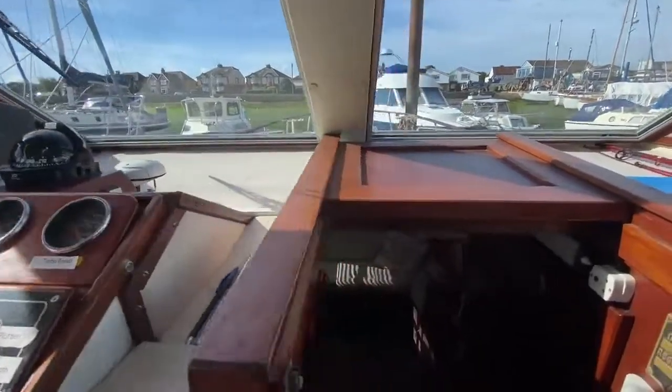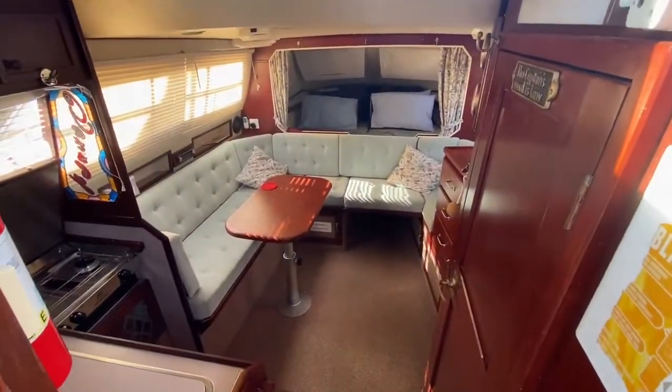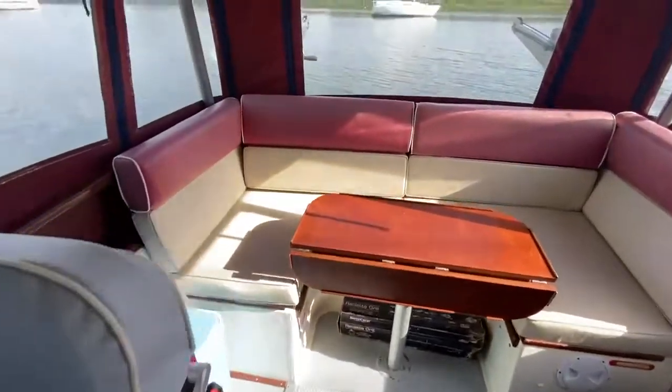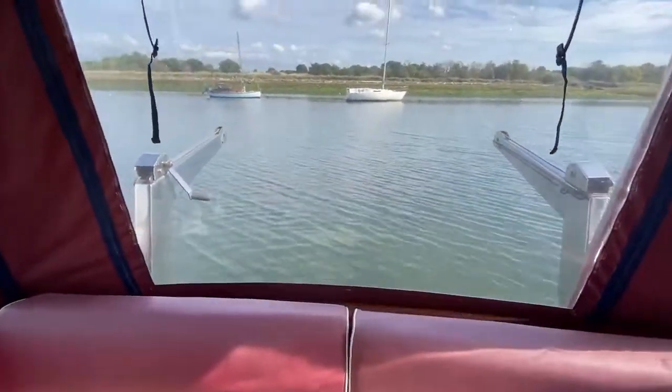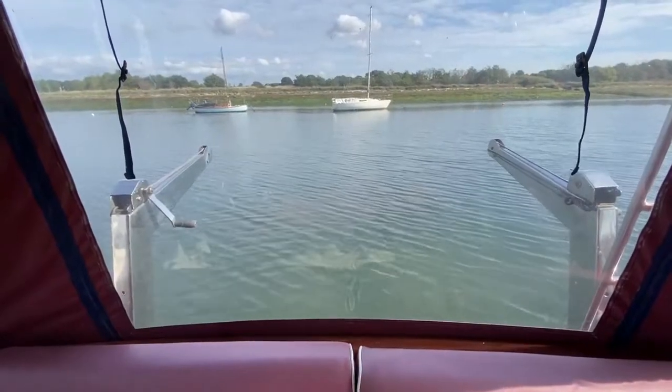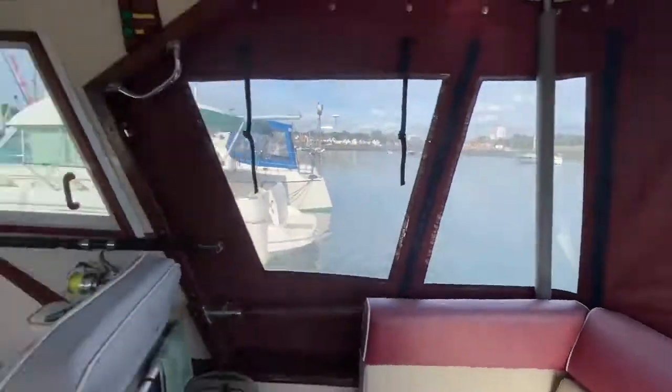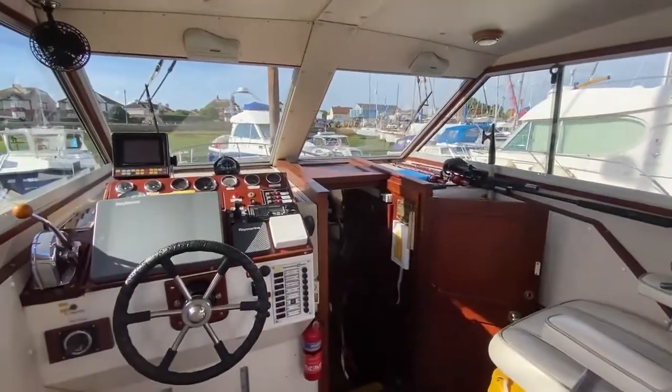I'm just going to give you a look inside from up here. Spinning you around — you've got some nice juicy davits on the back, and from the photographs you'll see she's got a little bit of a swim platform as well.